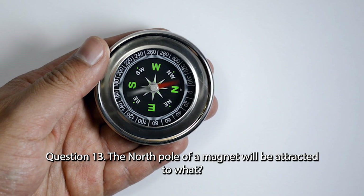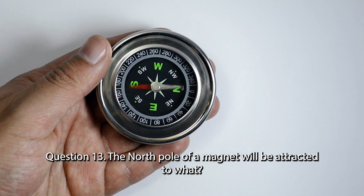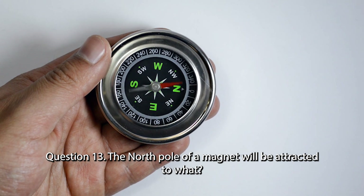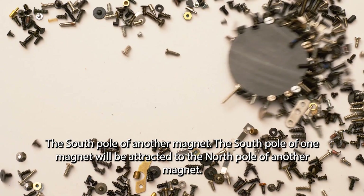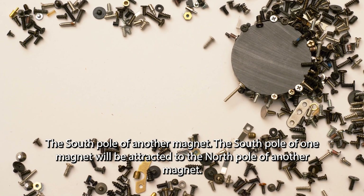Question 13. The north pole of a magnet will be attracted to what? The south pole of another magnet. The south pole of one magnet will be attracted to the north pole of another magnet.